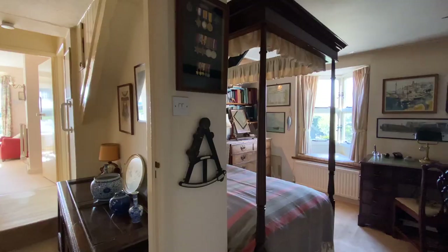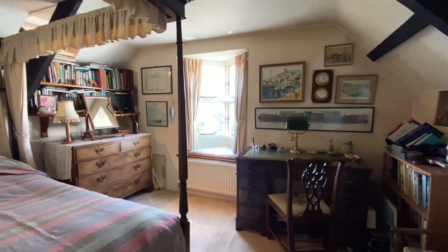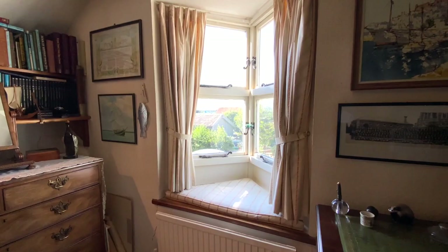And finally is bedroom three. Another good sized room with exposed beams and a hatch to the roof space. This room also benefits from really stunning views.